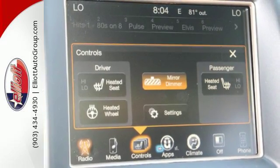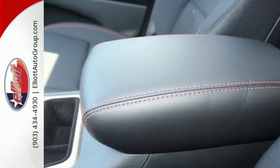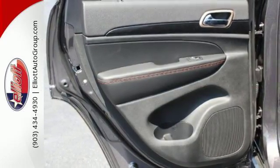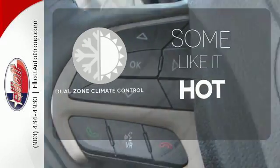The versatile interior is equipped with a touchscreen display, dual-zone climate control, Uconnect, and Bluetooth. Safety is ever-present with Hill Start Assist and Trailer Sway Damping. Dual-zone climate control lets you and your passenger pick a personal temperature.